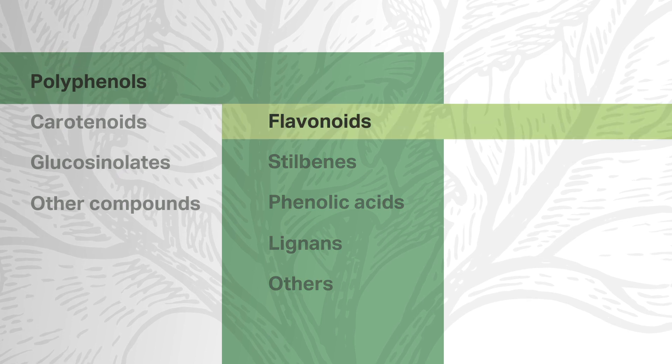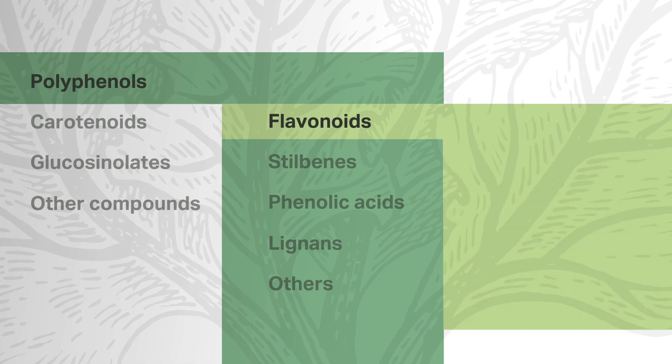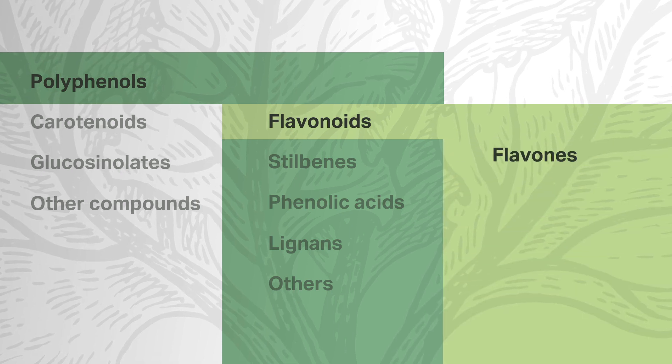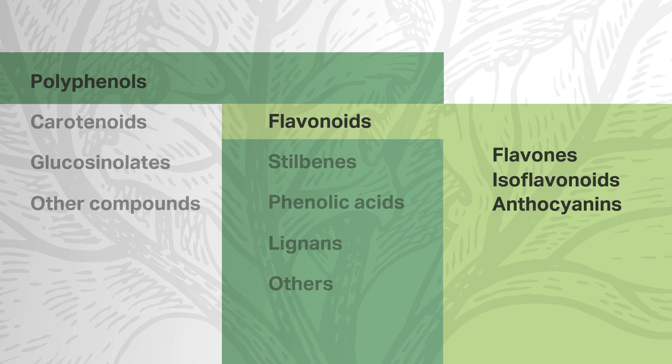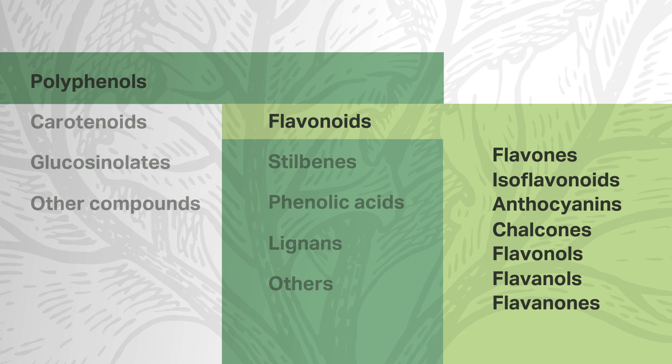Flavonoids are secondary plant metabolites with a polyphenolic structure. Subclasses of flavonoids you may recognize include flavones, isoflavonoids, anthocyanins, chalcones, flavanols, flavanols, and flavanones. Flavonoid activity is regarded as antioxidant, anti-inflammatory, anti-mutagenic, and anti-carcinogenic. Additionally, flavonoids are associated with modulation of key cellular enzyme functions. About 6,000 flavonoids are known as components of colorful plant pigments.